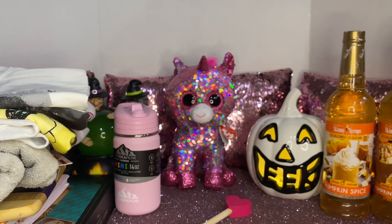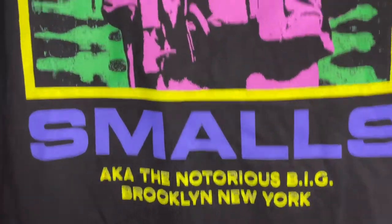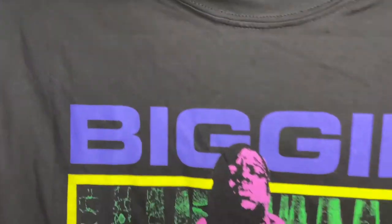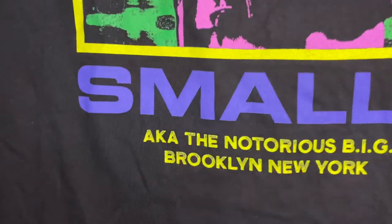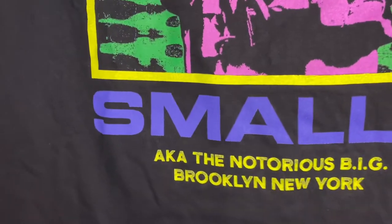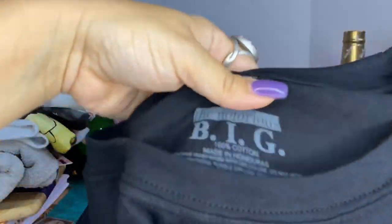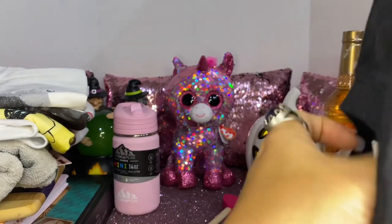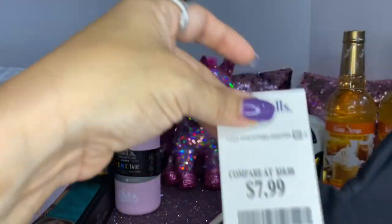I purchased this one for my husband — he loves Biggie. I love the colors, they're so vibrant and colorful. It says 'Biggie Smalls aka The Notorious Biggie, Brooklyn New York' and it's also an official t-shirt, 100% cotton. This one was also $7.99.